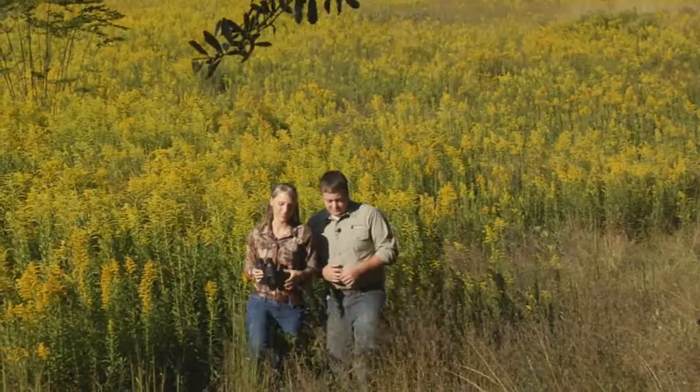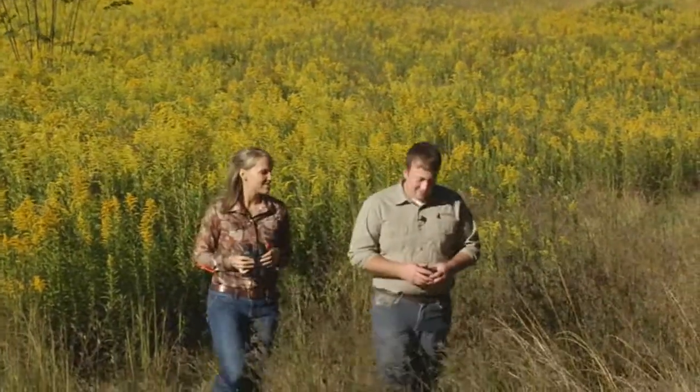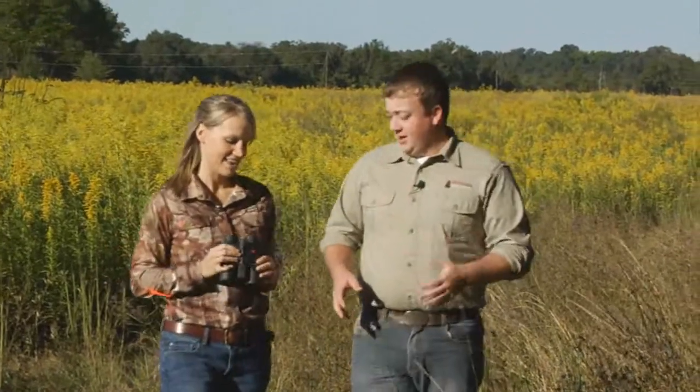Andrew, Bushnell continuously makes innovative products year after year that solve the avid outdoorsman's problems. You're right, Katie. Bushnell makes quality products that will help enhance your outdoor experience. So what product do you have with you today? This is the Fusion 1600 Arc.